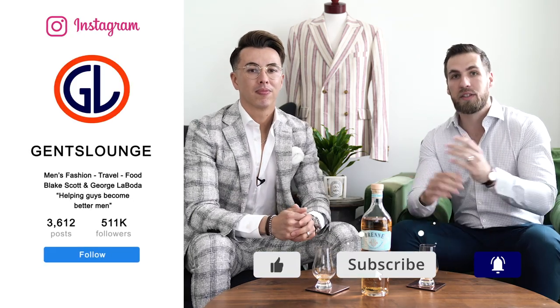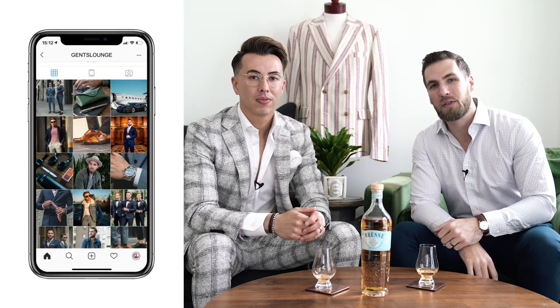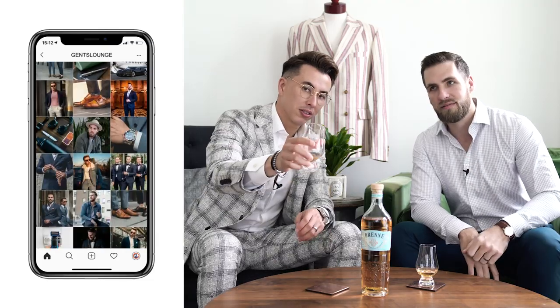Thank you guys so much for watching. If you have not hit that subscribe button yet, hit that right now. If you haven't followed us on Instagram at Gents Lounge, give us a follow over there. We will see you on the next one — cheers!